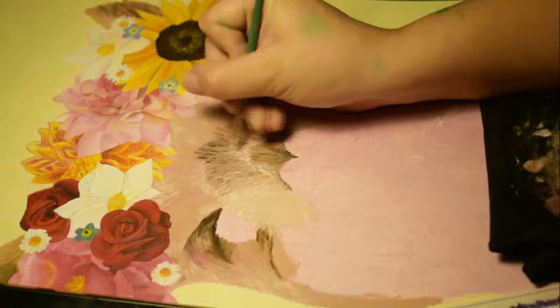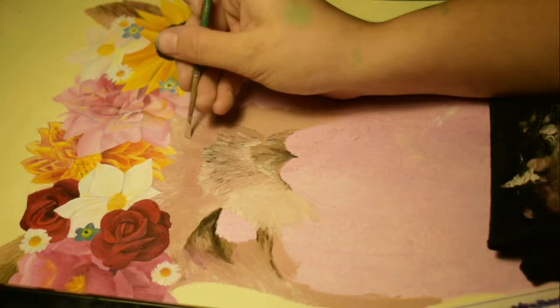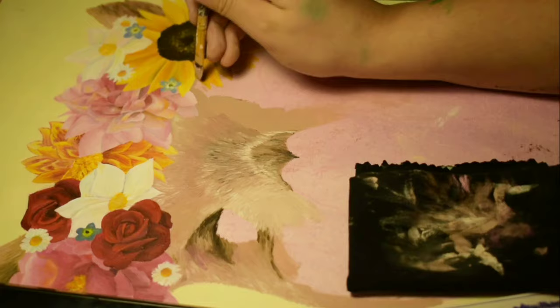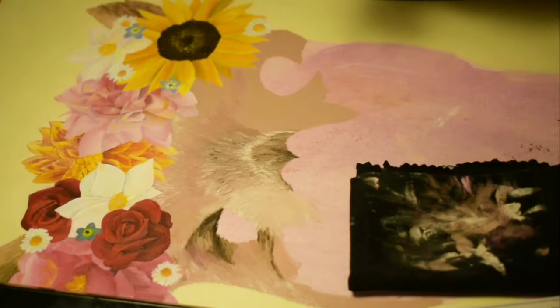At this point I was still figuring out where to put the highlights and the shadows, because I really wasn't sure. But practice makes perfect, because at the end it worked out pretty well and I'm really happy with how this turned out. I'm really proud of what I did here — I mean, look at it!